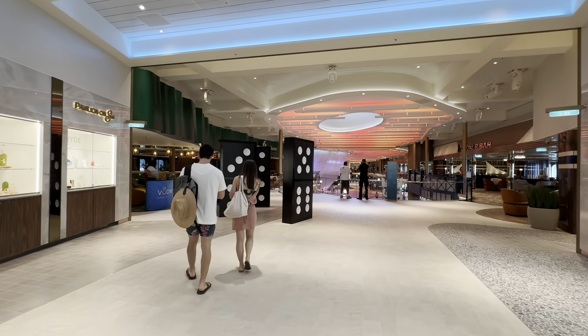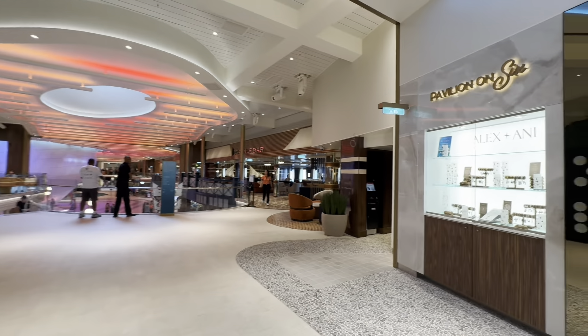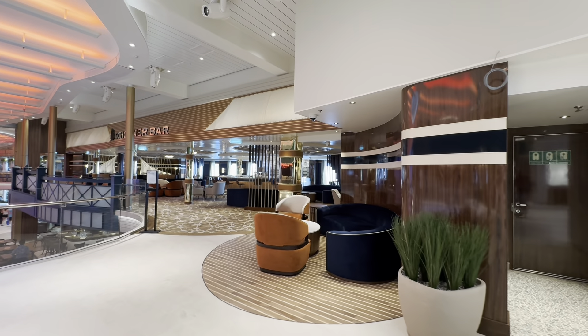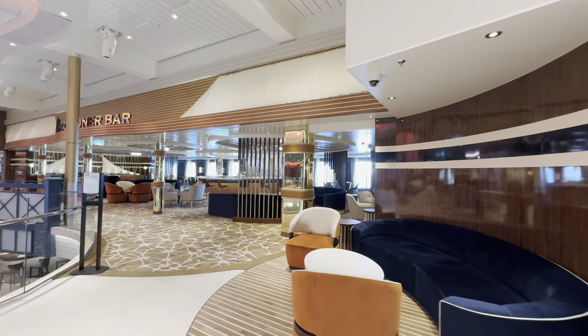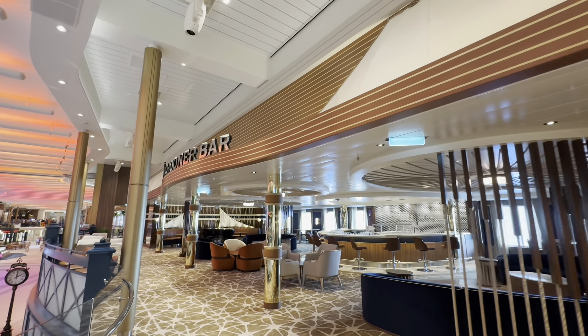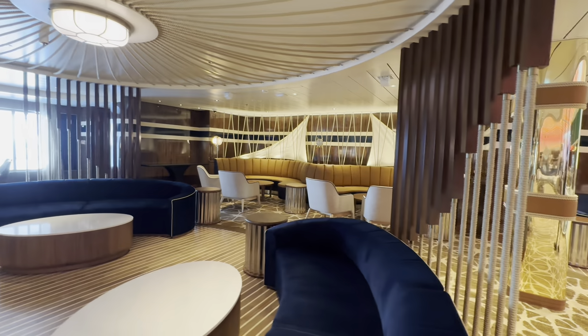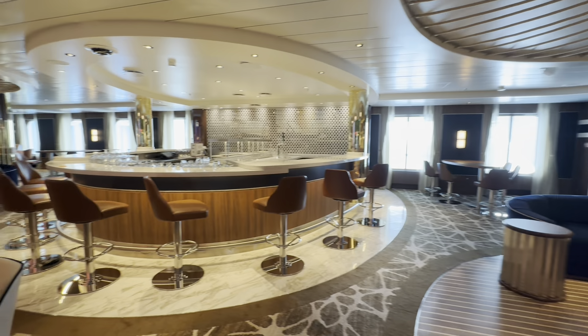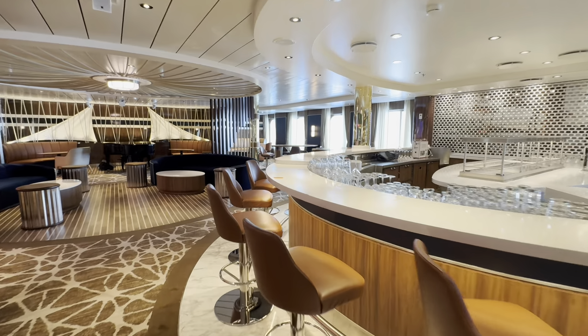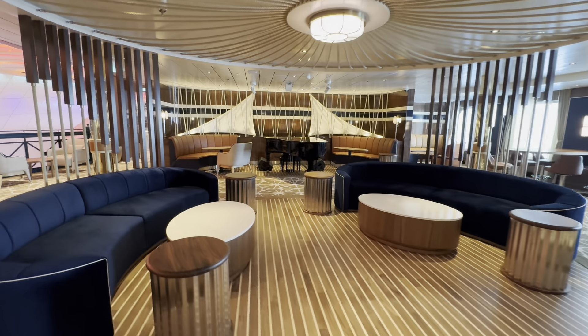Here's the start for deck six. Let's start on the right side. Right here on the right side you have the amazing Schooner Bar. It's a pretty big, nice bar and you've got the piano of course.